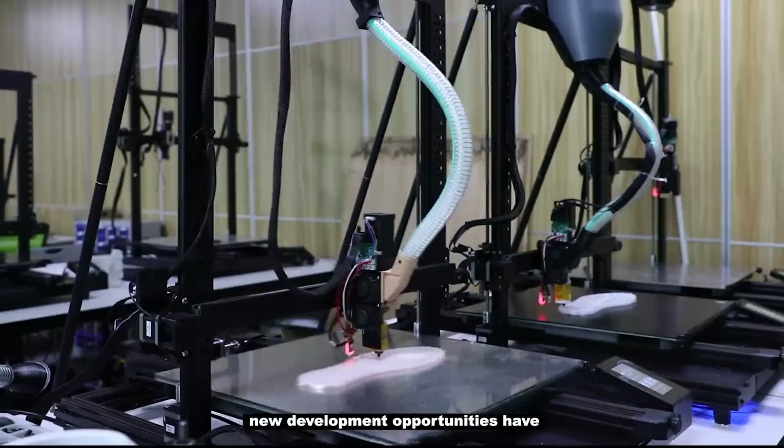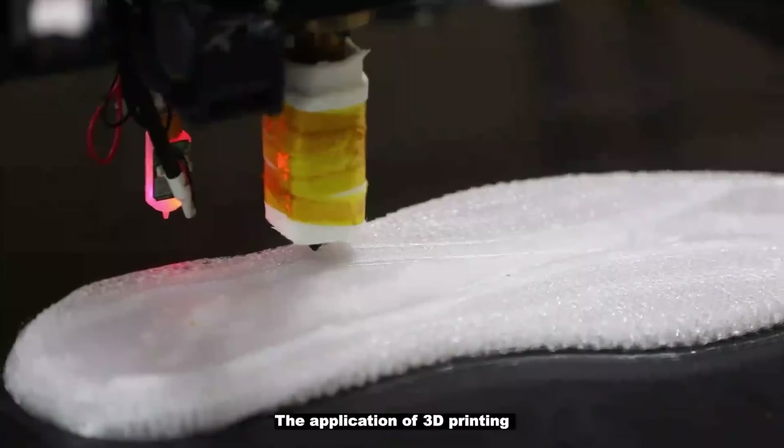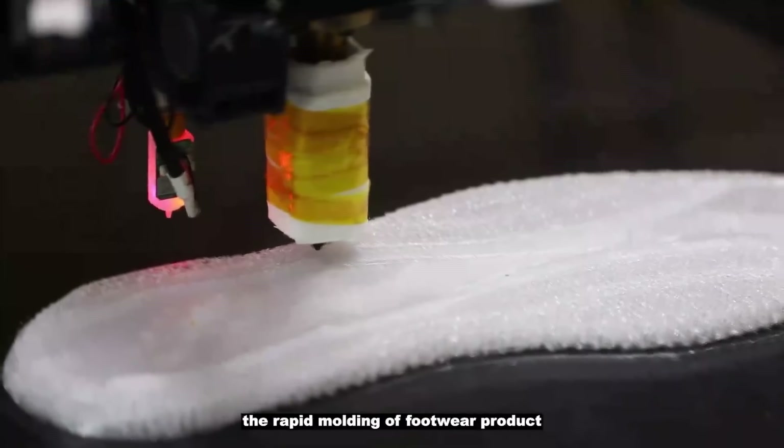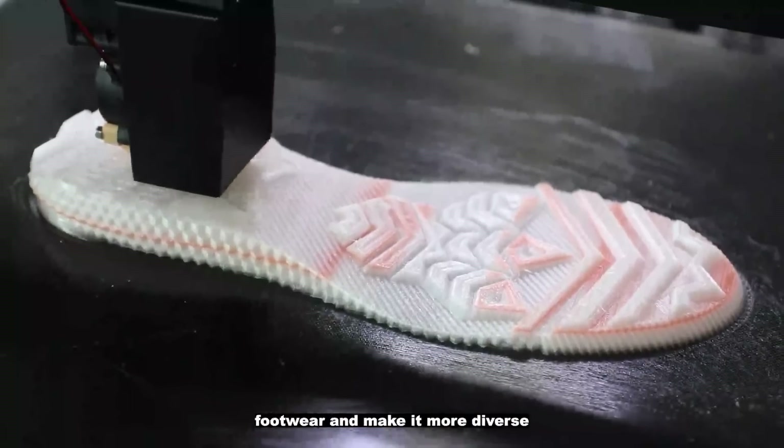new development opportunities have been brought to the shoemaking industry. The application of 3D printing technology in shoemaking can promote the rapid molding of footwear products, playing a role in enriching the shape of footwear and making it more diverse.